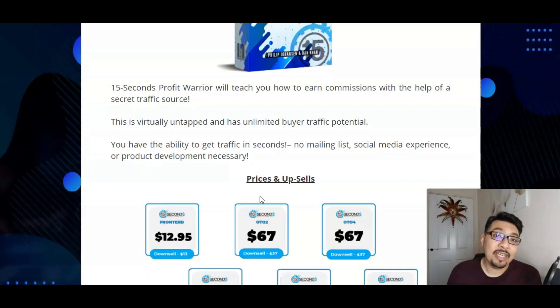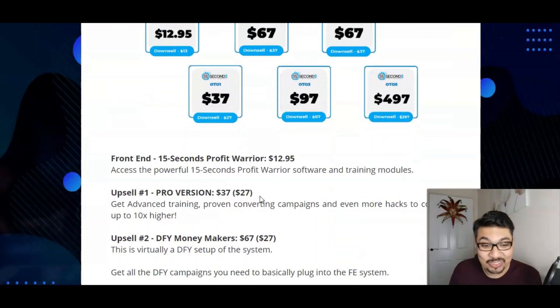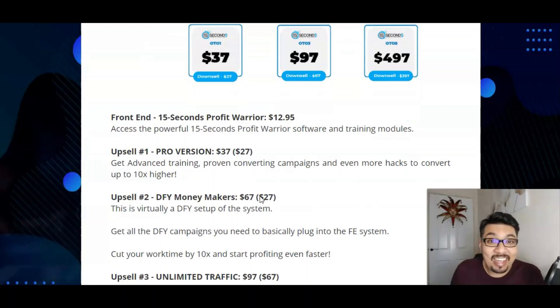Moving forward to the pricing and upsells: the front end is at an immaculate price of just $12.95. For $12.95 you will be getting access to the most powerful software of 15 Seconds Profit Warrior and the training modules. Remember it's a training course — you need to grab this course to learn how to crack this code of making money online and earning $171 every single day.